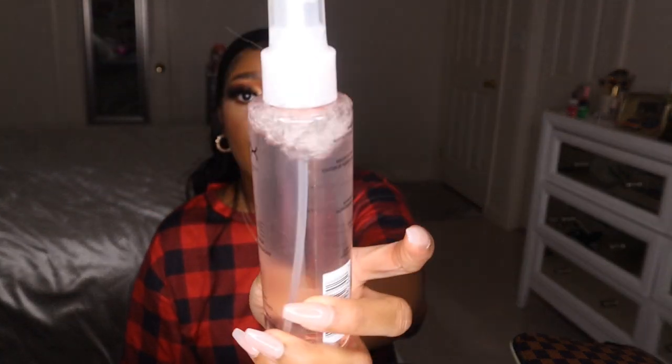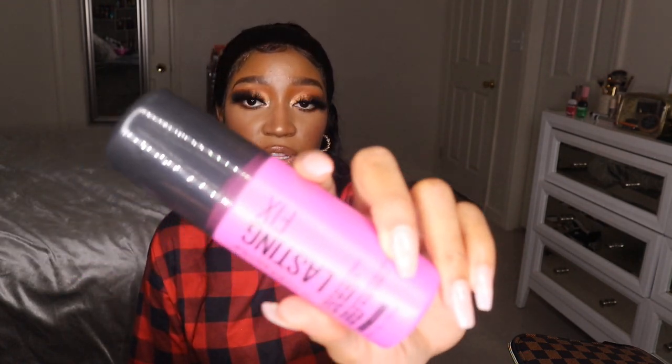Moving on to the second bag, which holds all of my eyeshadow palettes and setting sprays. I have the NYX Bear With Me Prime, Set & Refresh Spray — I can't do my makeup without spraying my face with that first; it's a habit I can't break. Then my actual setting spray for when makeup is done: the Maybelline Lasting Fix Up to 16 Hour Wear Matte Finish Setting Spray — one of the best drugstore setting sprays right now. Run to Ulta, Walmart, or Walgreens and get some.